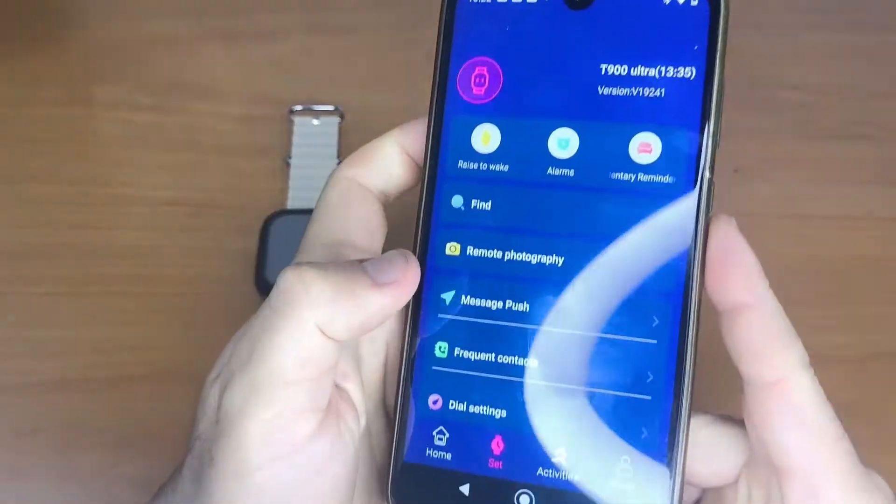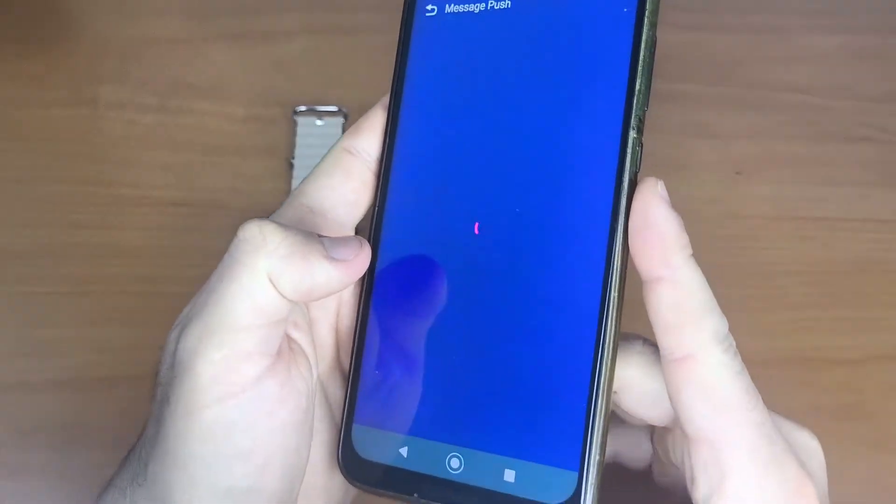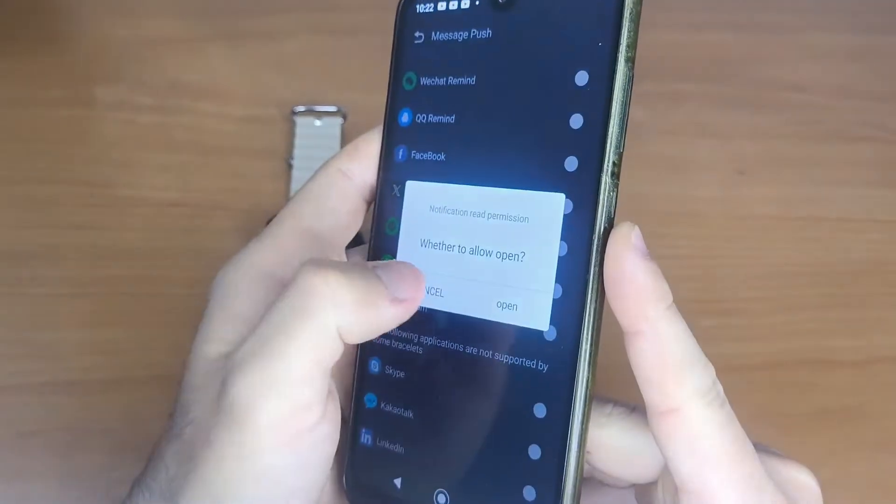Open the app your smartwatch uses, go to the message notification, push, or similar section, and check that the apps you need are enabled so your smartwatch can receive notifications.